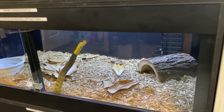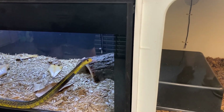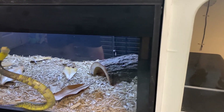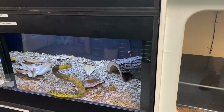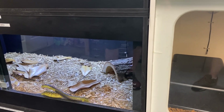We're in the low eighties in there right now with a night drop starting down to probably about 76. They are diurnal so they're active during the day. This one just got transferred into this enclosure from the rack — I wanted her out on display a little more just to kind of show her off. Her colors are beautiful.